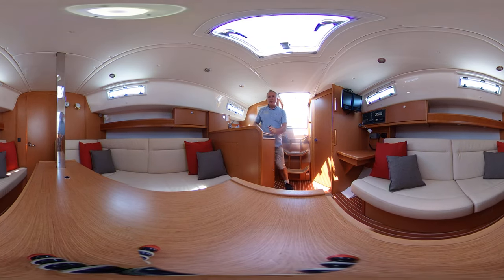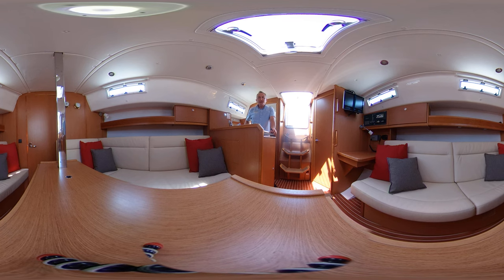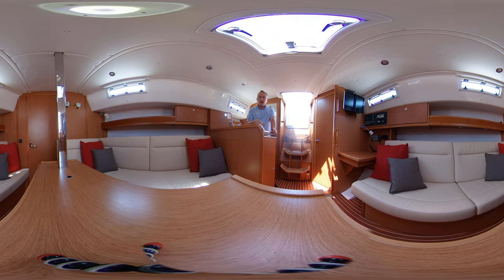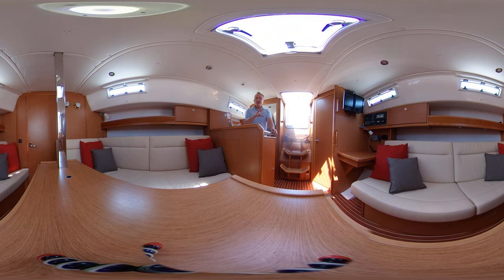Hello everybody and welcome on board this lovely Bavaria 32 for a look around her interior in virtual reality. What that means to you as a viewer is you can look around where you like, when you like — you don't have to look where I'm looking. All you have to do is swipe your screen or click and drag left or right, and you can look around wherever you like. We hope this neat new idea will allow you to feel what it's like to be on this boat without actually being here.